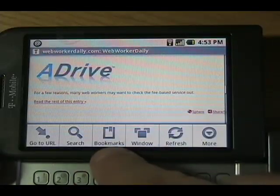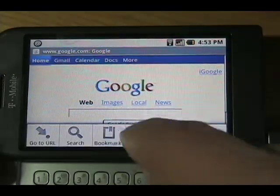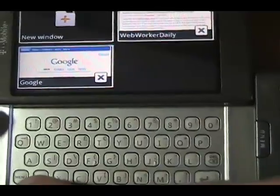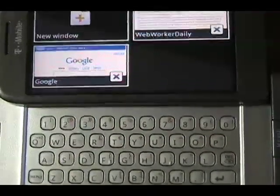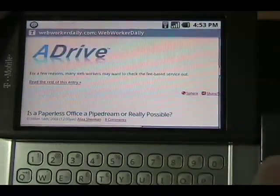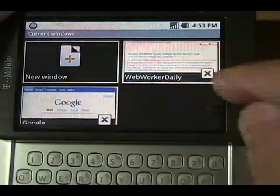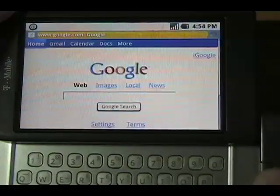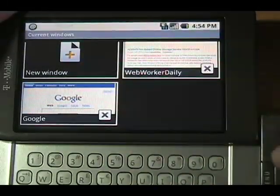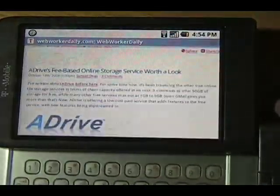Let's go back to the menu — bookmarks, search. The windowing is nice: I've got a Google window, go back, hit window again. Note that you have to use the hardware menu button at the bottom left — it's not something you can do on screen. So you touch menu, then touch window, and you see your various windows. You can open a new window, and close windows as well — going back and forth between the touchscreen and the hardware controls.